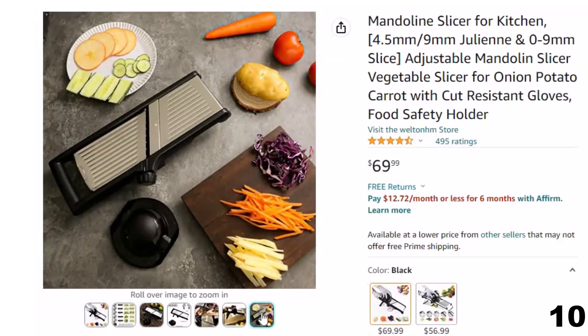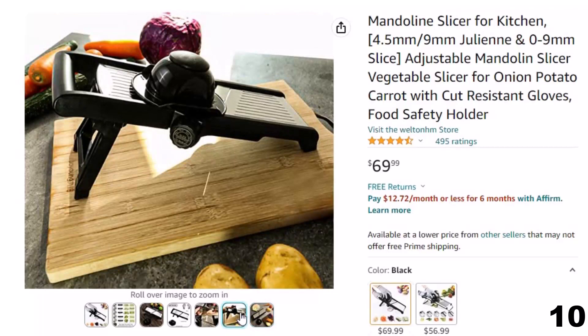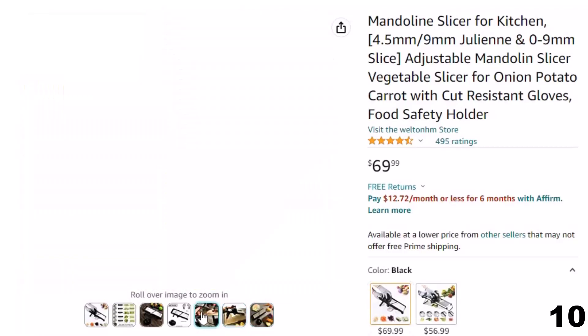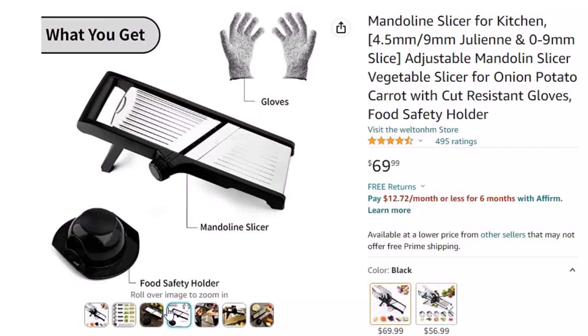It features a 4.5mm and 9mm julienne and 0–9mm slice adjustable blade dial, allowing you to slice from extremely thin to 9mm thick. There are 2 julienne settings — 4.5mm and 9mm — easy to use and adjust.